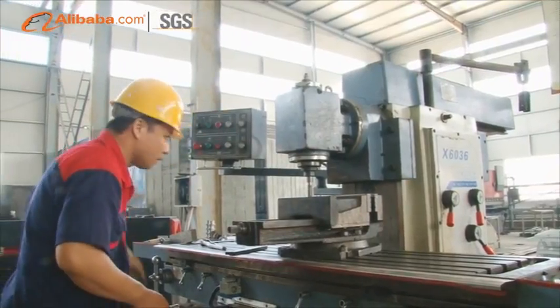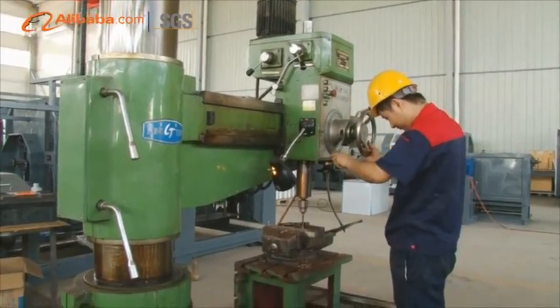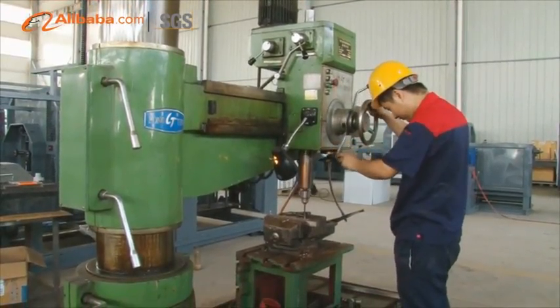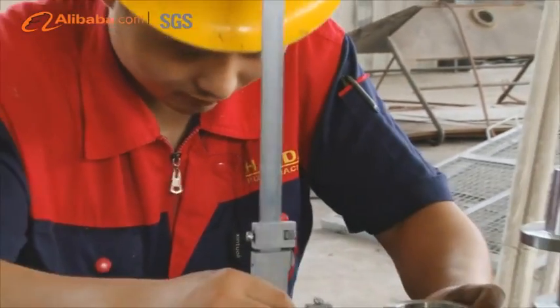These machines can make yarns for kinds of plastic ropes, PP baler twine, fishing net twine, and gardening rope twine, as well as the artificial grass yarn extruder machine.